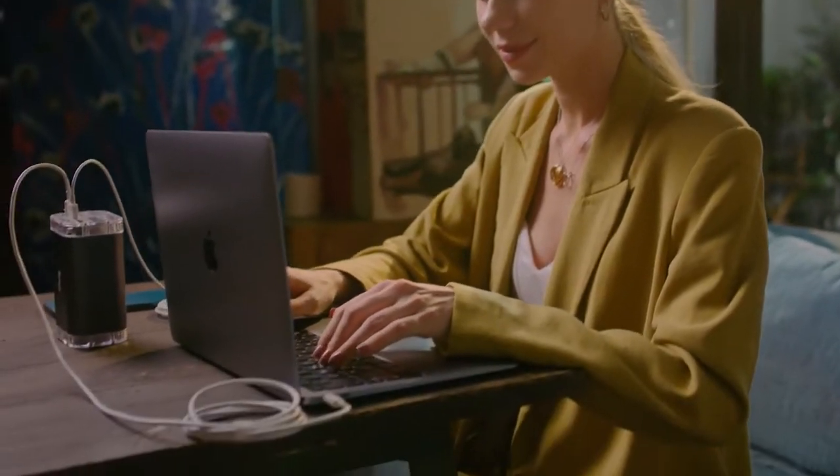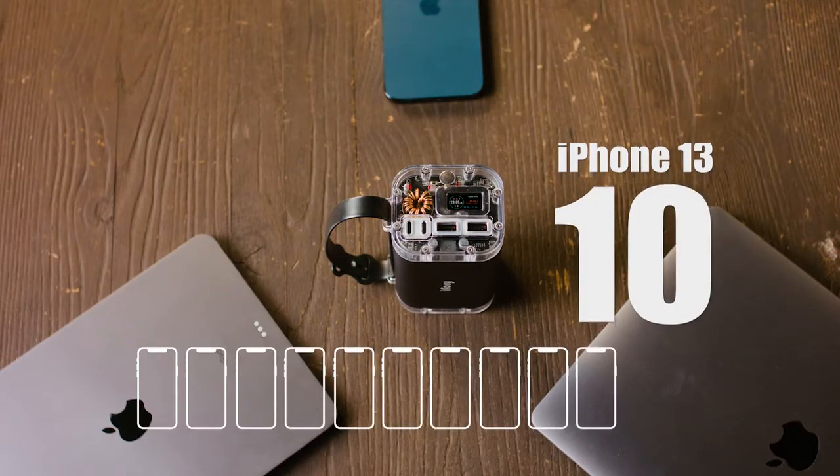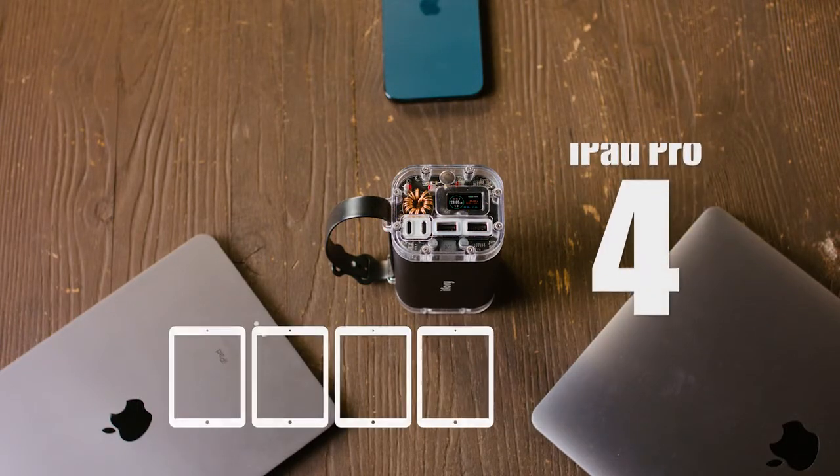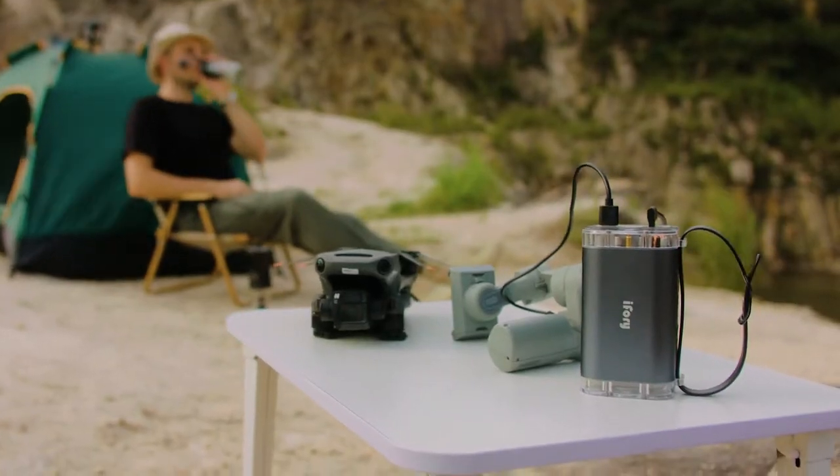How much is 40,000 milliamps? You can charge your iPhone 13 ten times, your iPad Pro four times, and your MacBook Pro two times. With iFory, you'll never run out of power again.